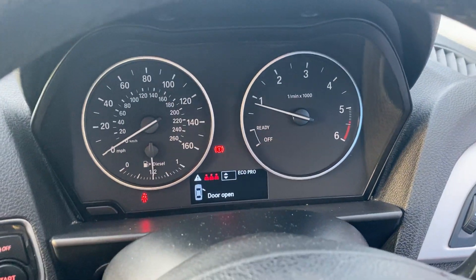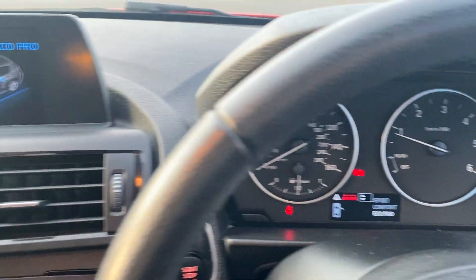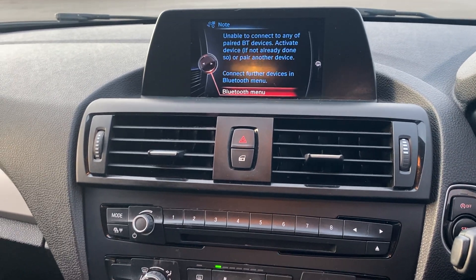It drives differently depending on the mode — Sport, Eco Pro, Comfort. It's also got Bluetooth.